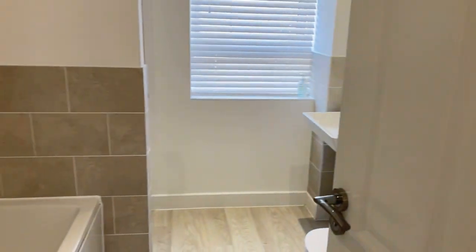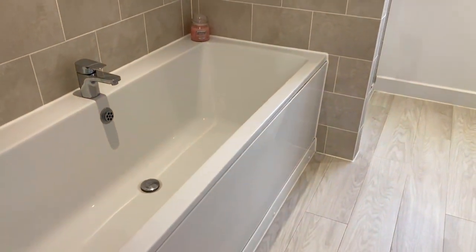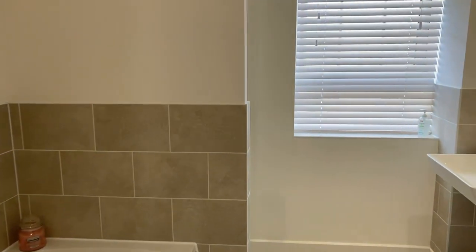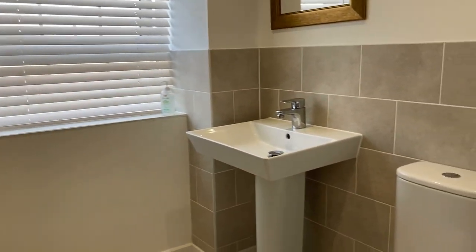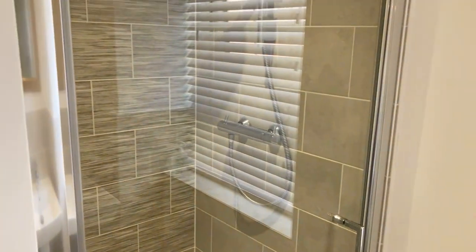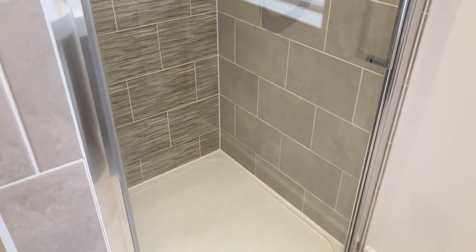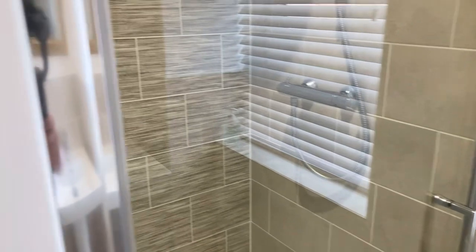And finally the family bathroom — really nicely finished. There's a bath here and a separate shower cubicle behind, with a sink, WC, and mains-fed shower. It looks all pretty much brand new, barely been used — really good condition.